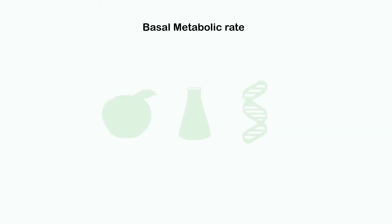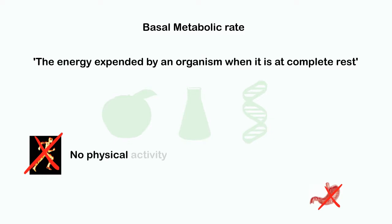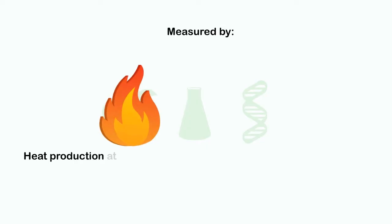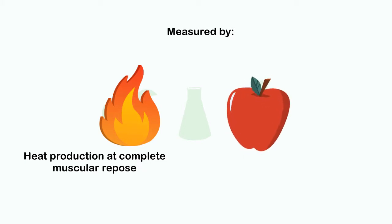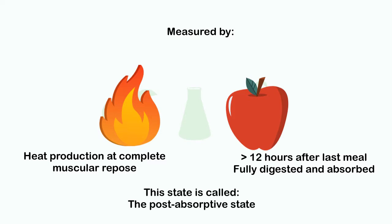The basal metabolic rate, or BMR, is the energy expended by an organism when it is at complete rest — meaning no physical activity or digestion is occurring. It can be determined by measuring the heat production of an individual at complete muscular repose, after enough time has passed since the last meal. The meal must be fully digested and absorbed, which takes 12 to 14 hours. This state is also called the post-absorptive state.